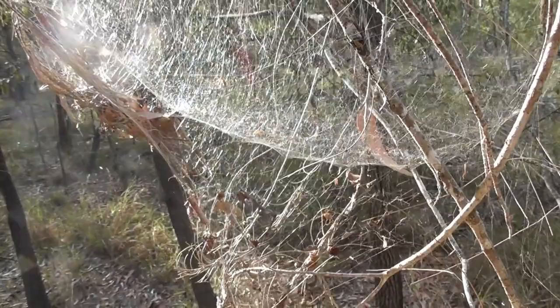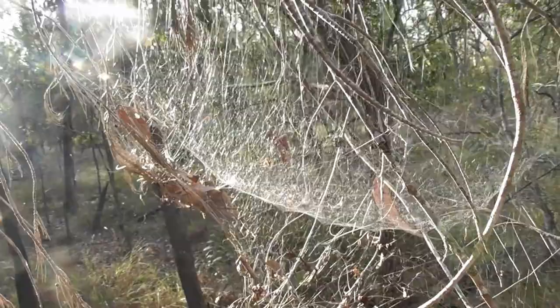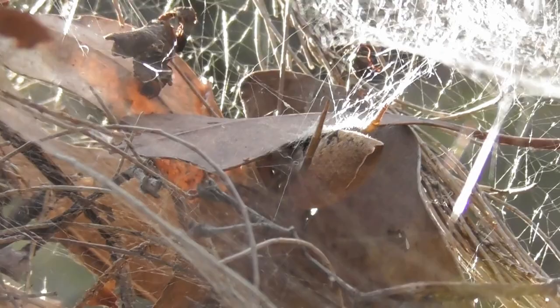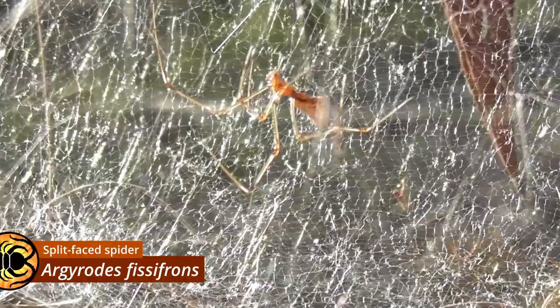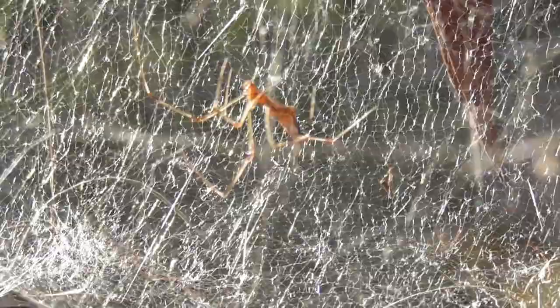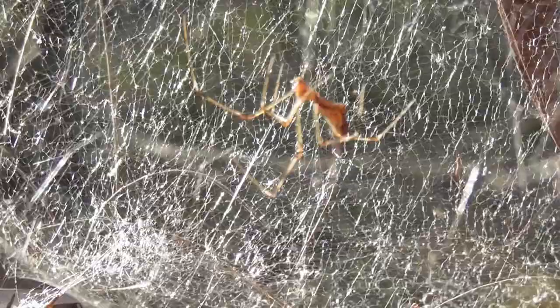This is the web of Cartophora exanthematica. Normally they're a lot more covered in debris than this, so it gives me a really good opportunity to show the web's architecture unobstructed. And here, very well camouflaged among these dead leaves, is the occupant of the web. She's also got herself some company — this is Argyrodes physitrons. Argyrodes species will often inhabit the webs of larger orb-weaving spiders, feeding on food leftovers or insects too small to get the attention of the resident orb-weaver.